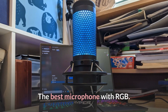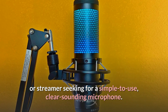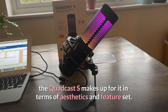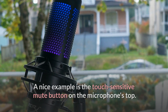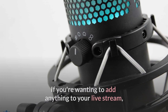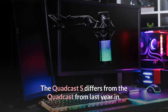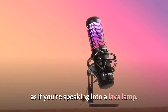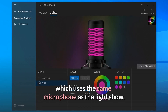Number 5: HyperX QuadCast S — The Best Microphone with RGB. The HyperX QuadCast S is a great value microphone for any gamer or streamer seeking a simple to use, clear-sounding microphone. While the sound quality isn't quite as good as the Yeti X, the QuadCast S makes up for it in terms of aesthetics and feature set. A nice example is the touch-sensitive mute button on the microphone's top — mute buttons frequently generate a loud click when recording, but not this one. The QuadCast S differs from the QuadCast from last year in that it has dynamic RGB lighting. If you're not a fan of RGB, you may save $20 by purchasing the QuadCast, which uses the same microphone capsule.